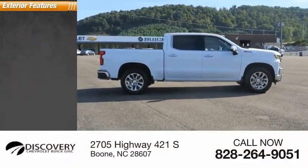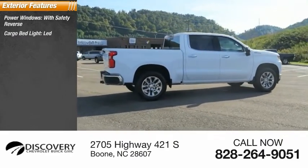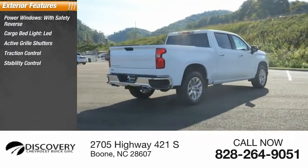Here are some of this vehicle's great options: power windows with safety reverse, cargo bed light LED, active grille shutters, traction control, stability control.